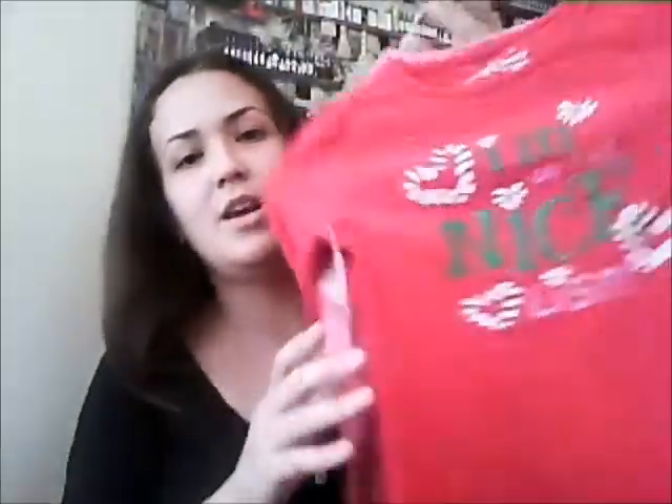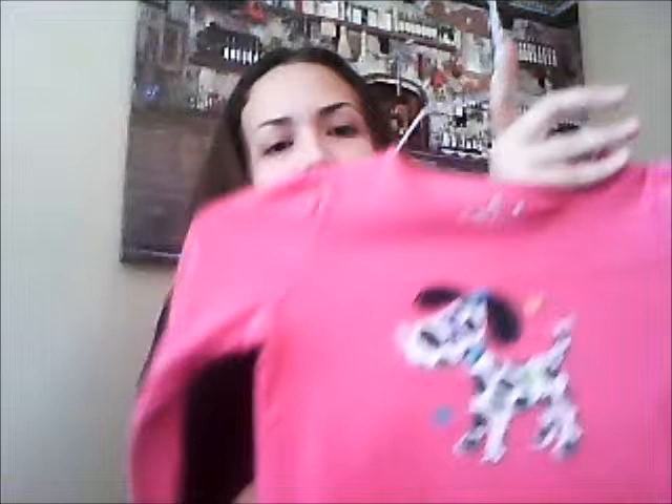Then two more shirts — these are Christmas shirts. One has Santa and one says 'I'm on the nice list.' Also three dollars for two, so dollar fifty each — you can't beat that. Then I got this Dalmatian shirt. We have a Dalmatian, if you didn't know, so I thought that was kind of fun. It's just a long sleeve t-shirt, two dollars.